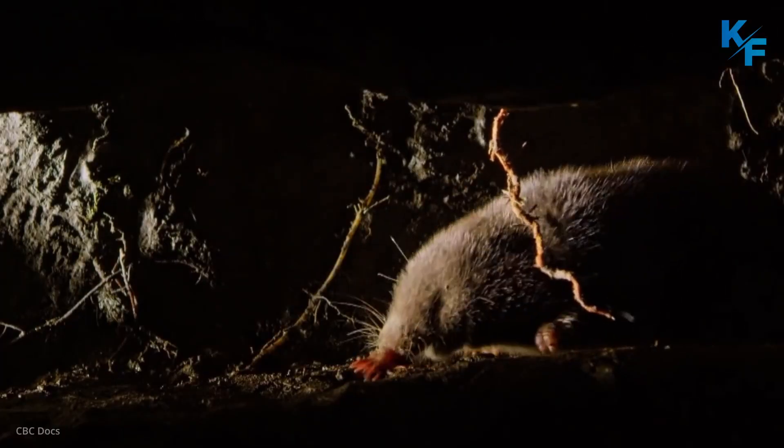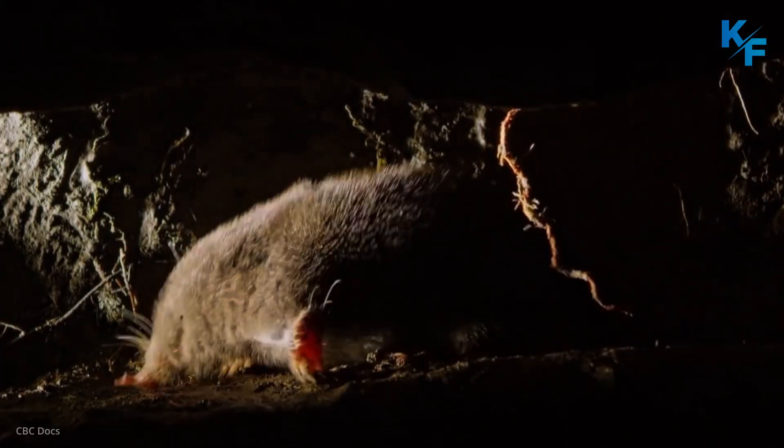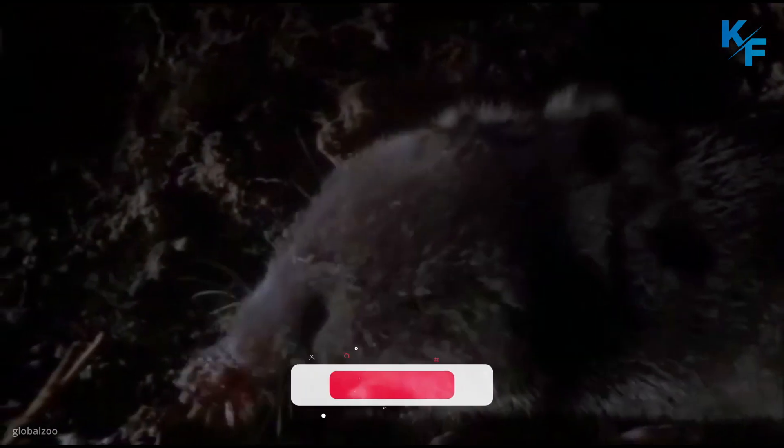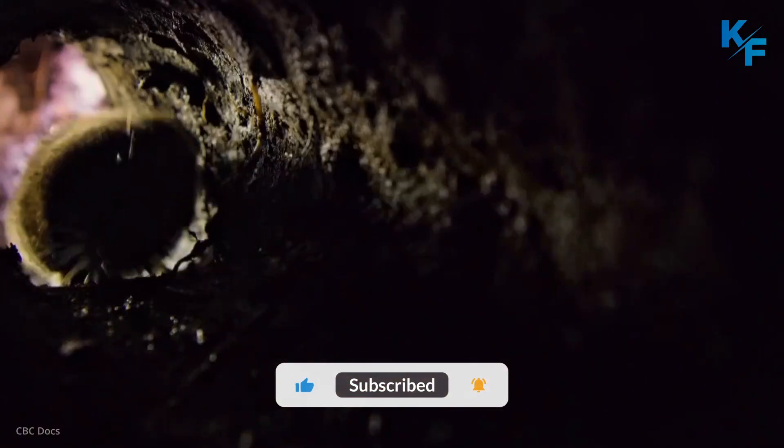A fully-grown adult star-nosed mole typically measures only around 6 to 8 inches in length, while its tail is thin and hairy and 1 to 2 inches in length. They weigh around 50 grams when fully grown.